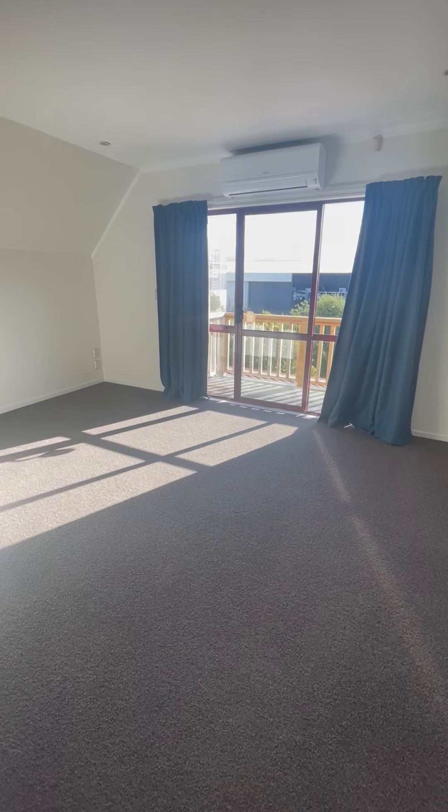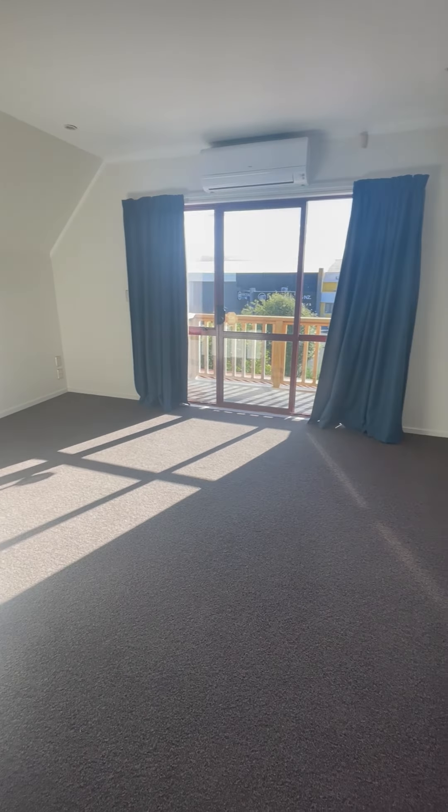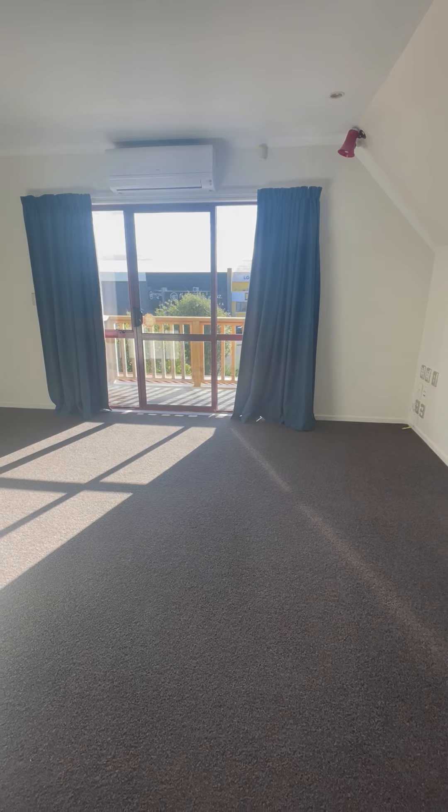I am standing currently in the lounge, which is a great size with a balcony up the doors there.